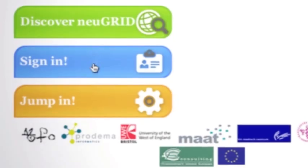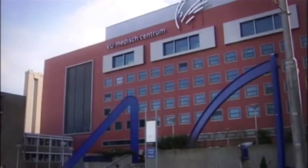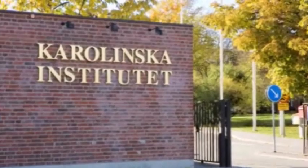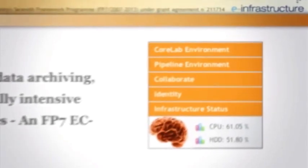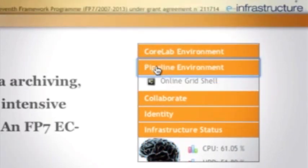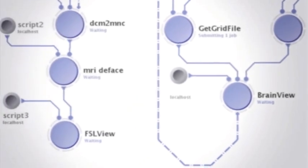Before the project was even approved, Professor Richard McClatchy and other technologists visited the three proposed partner medical institutes to ascertain the needs of the brain imaging user community. One of the things we determined through our requirements study was the need for clinicians to be able to debug the pipeline in the first place, and ultimately to run those pipelines on a vast number of brains.